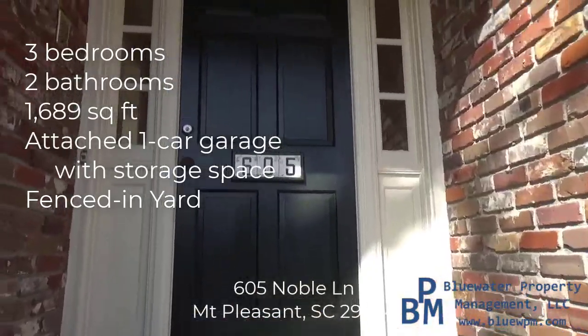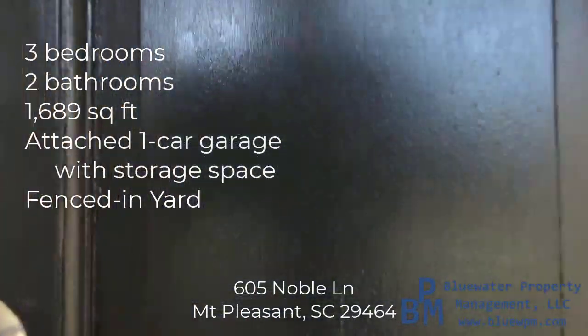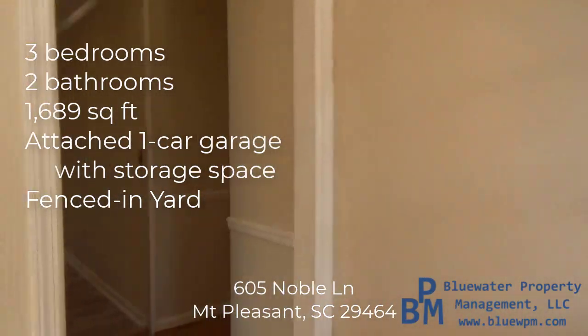The home is just under 1,700 square feet — 1,689 to be exact.